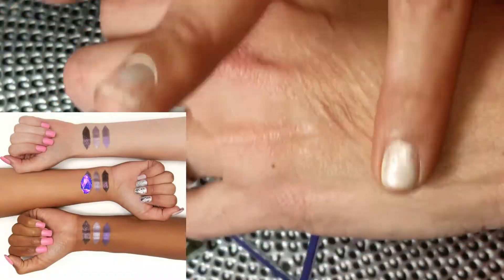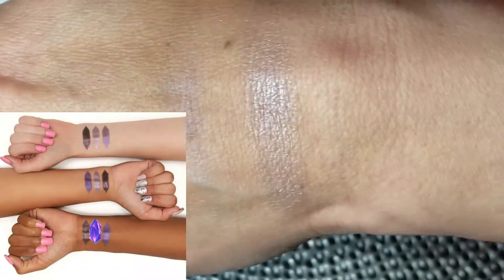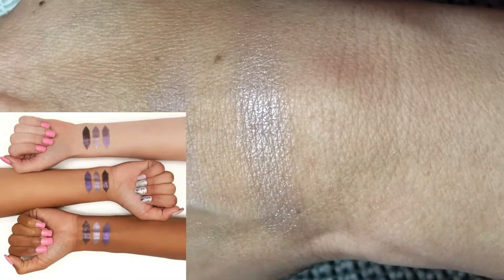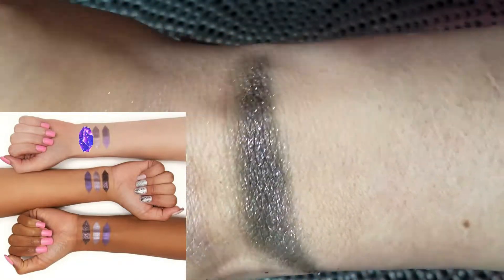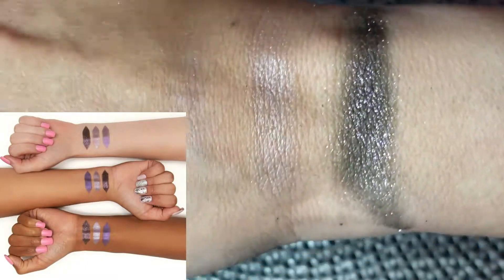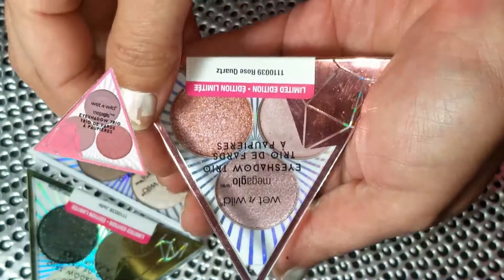The deeper shade barely shows up with a swatch — it's almost impossible to pick up with a brush. The lavender-silver shade shows just a hint of lavender but looks completely silver on the eye. The glitter has a black base with magenta and silver flecks and isn't too bad. If you were thinking of getting one of these, I would skip this one — the performance was pretty bad.